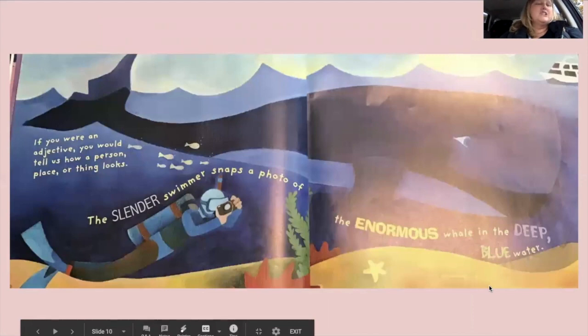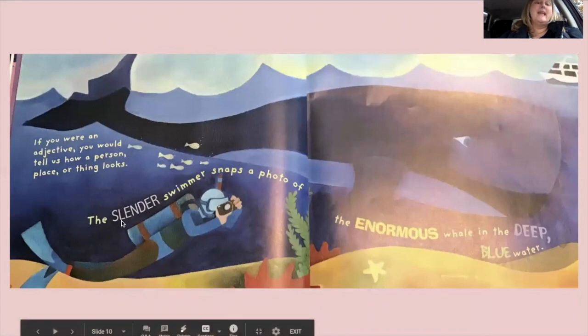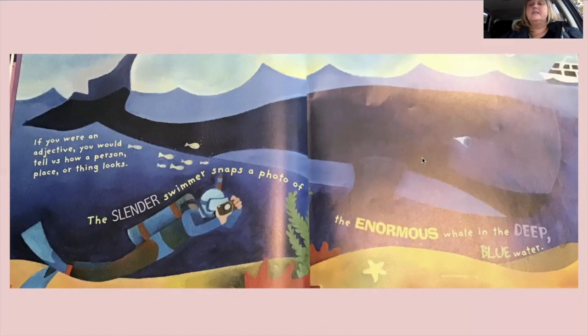'If you were an adjective, you would tell us how a person, place, or thing looks. The slender swimmer snaps a photo of the enormous whale in the deep blue water.' If you don't know what slender means, it means skinny or thin. Enormous — a whale is very, very big. Deep means way, way down — that's a way to describe the water. And it's blue.